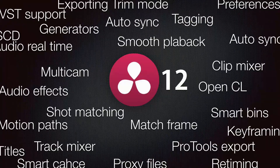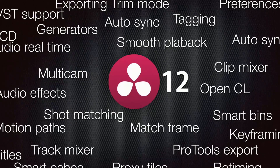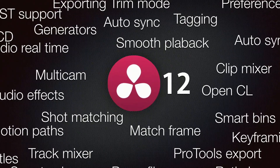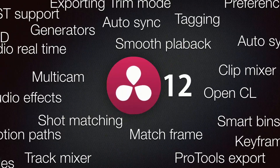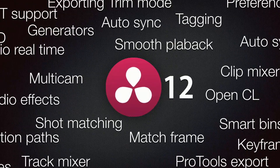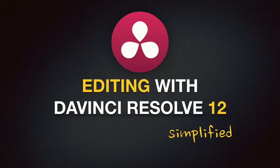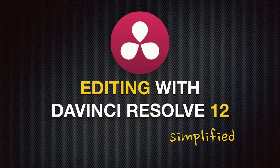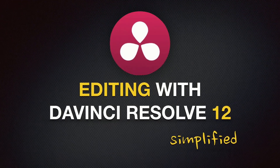However, with all the new features and advancements in Resolve, especially with Resolve coming from a color grading background, editing with Resolve has a learning curve. So in order to allow more filmmakers to use Resolve 12 as their main NLE, so they will be saving money and time, I created the Editing with DaVinci Resolve 12 Simplified course, which is designed for the absolute beginner. So even if this is your first time using an NLE, this course will enable you to learn DaVinci Resolve fast and easy.